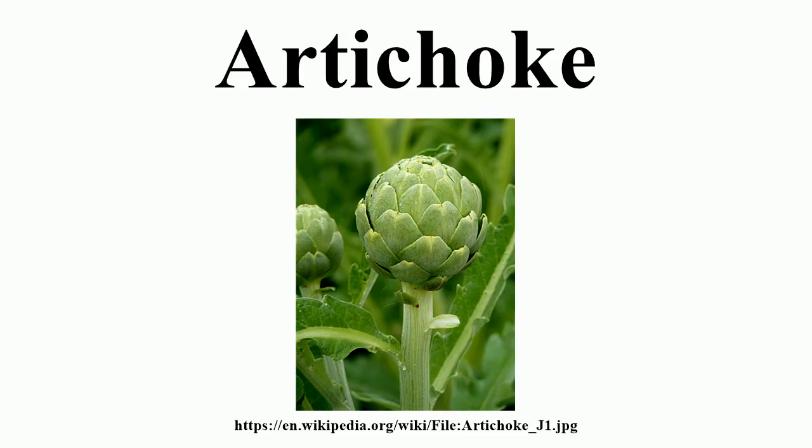Once the buds bloom, the structure changes to a coarse, barely edible form. Another variety of the species is the cardoon, a perennial plant native to the Mediterranean region. Both wild forms and cultivated varieties exist.